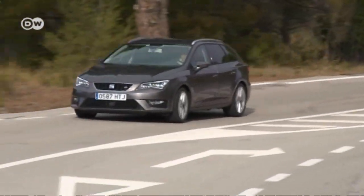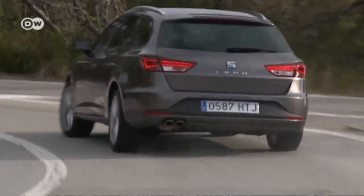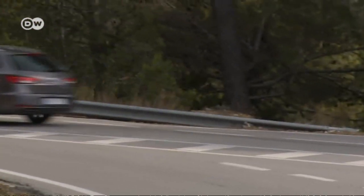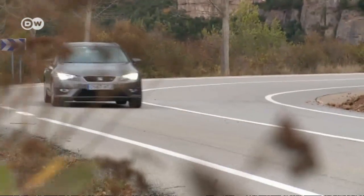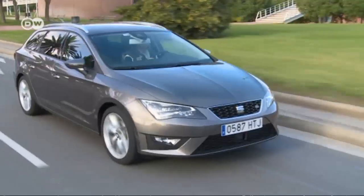Following the agile Leon SC hatchback and the five-door version, we now have the sportier ST. The new addition is a cross-fertilization of wagon and sports car genes — a hybrid engineered for fun and for hauling a family.